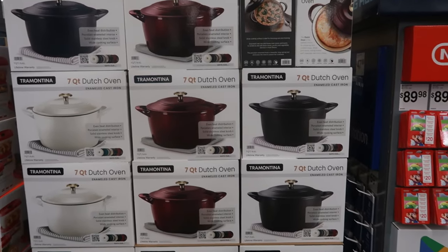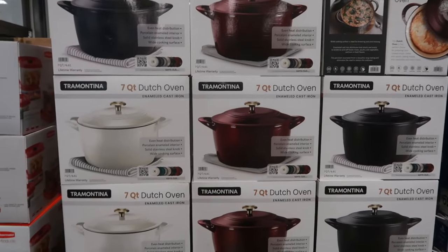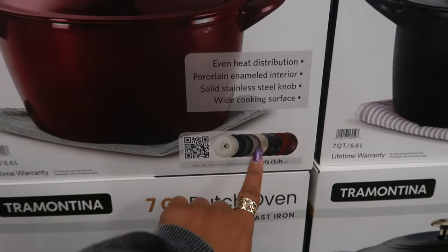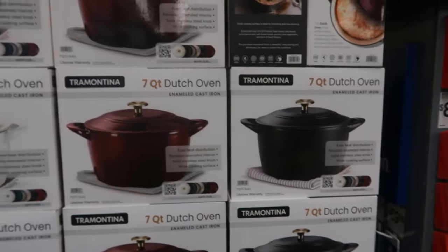Hey, welcome back! We're in Sam's Club and at the door, look at how pretty these Dutch oven pots are — seven quarts for only $49.98. I am loving the burgundy. There are additional colors at samsclub.com, so right now in store you can get the white, burgundy, or the black.